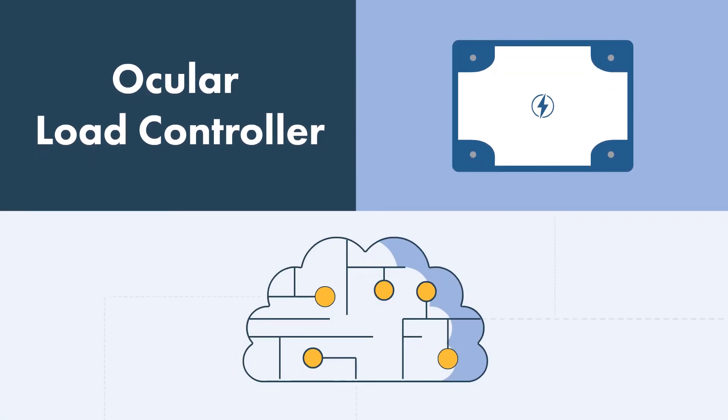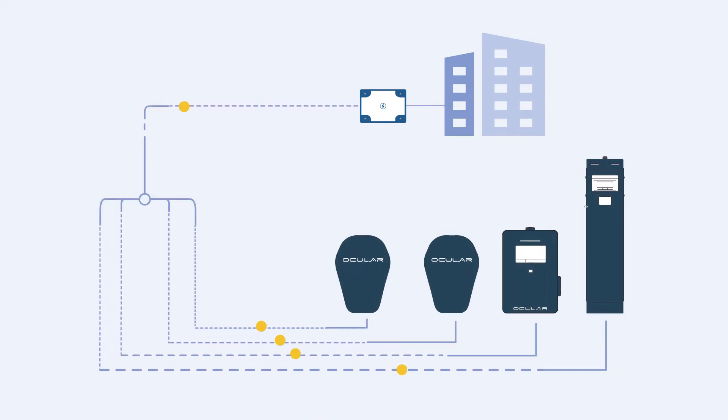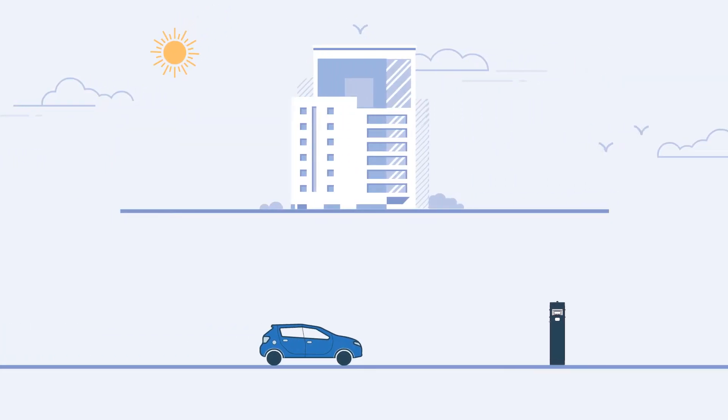Think of the Ocular Load Controller as a brain that controls your charging processes intelligently and charges your vehicles reliably whilst increasing your building's energy efficiency. The controller has the power to actively monitor all site loads in real time and adjust the power available to the EVs accordingly. This means you can adjust the load based on how much energy your building is using and direct that electricity to the EV chargers.